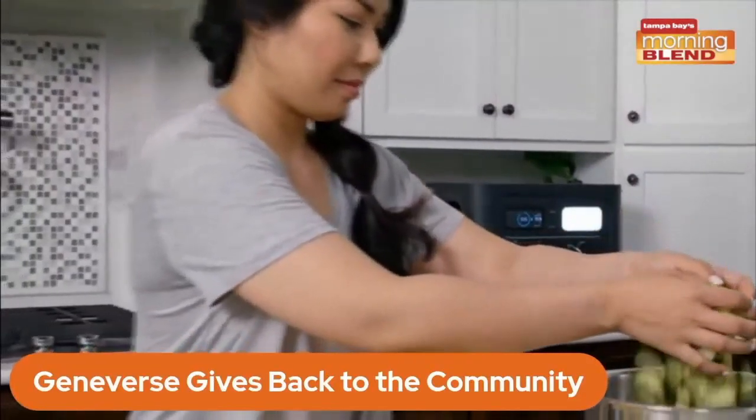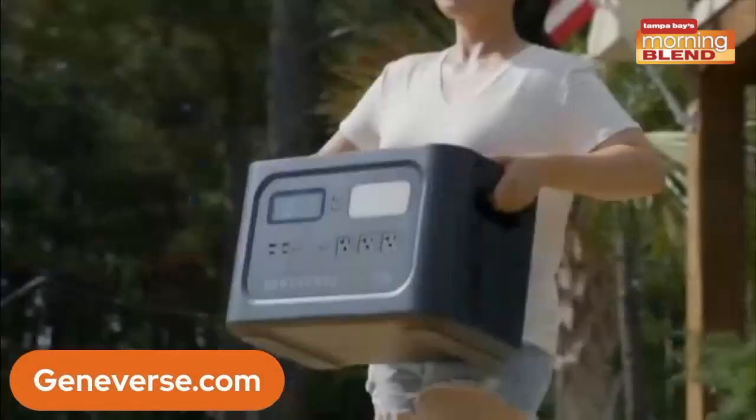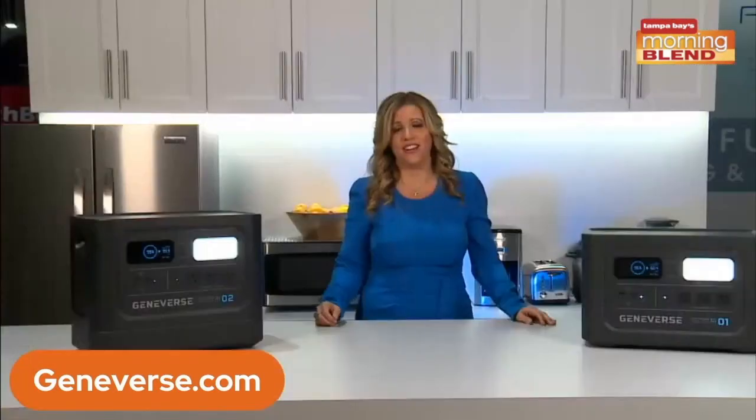Sneak peek alert — there are some things going on behind me I can't talk about yet, but I'll come see you mid-year. More to come. We've got an entire ecosystem going on out here. Geniverse is the one to watch for your power sources.